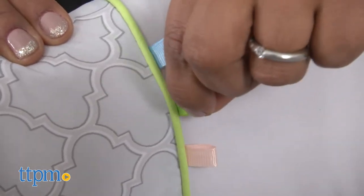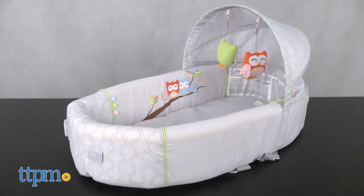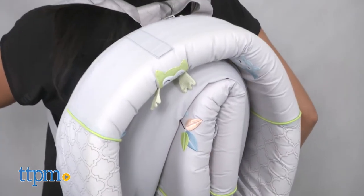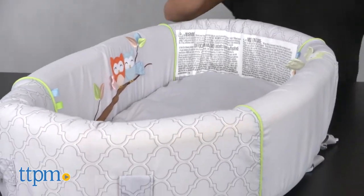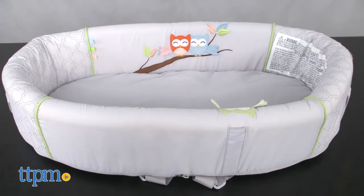Overall, this is a great bassinet to take along when you travel or even for everyday use. It doesn't take up a lot of space and can be folded up to store. This is especially great when you travel because it can be used as a bed for baby and a changing station with raised edges for privacy. The Lulibu Baby Lounge To Go Premium Travel Bassinet is for ages birth and up and made by Lulibu.